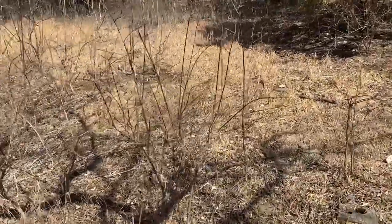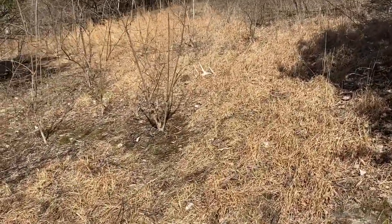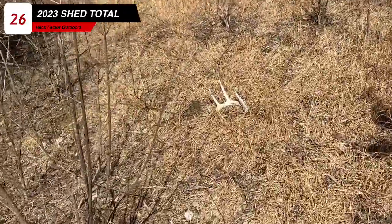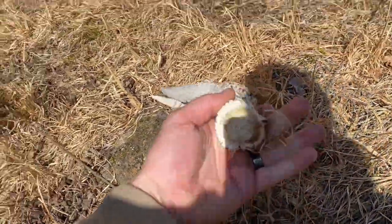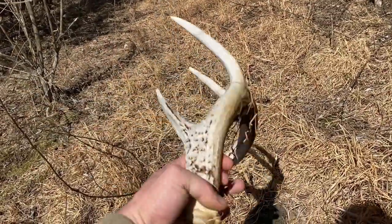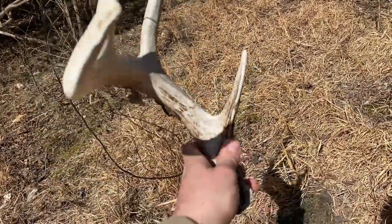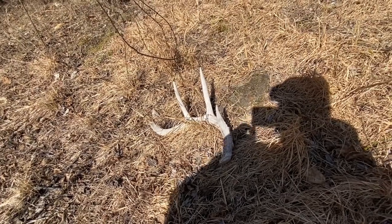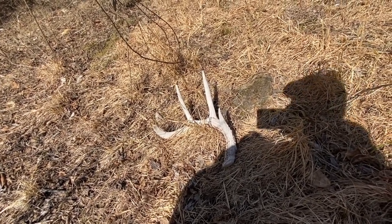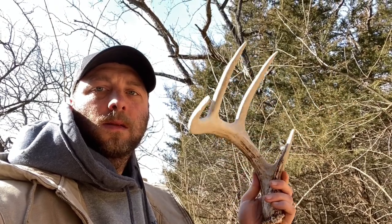Yeah, it looks like a pretty good one. Definitely last year. Oh yeah, for sure last year. But it's not chewed up or nothing — I'll gladly take that. Alright, that's number eight today. Not a bad shed.